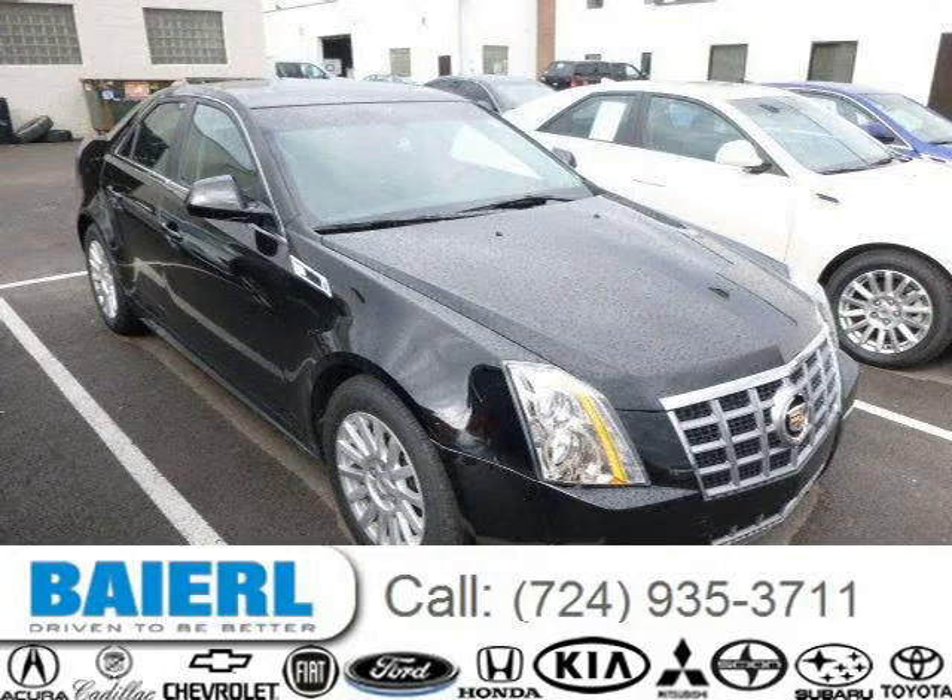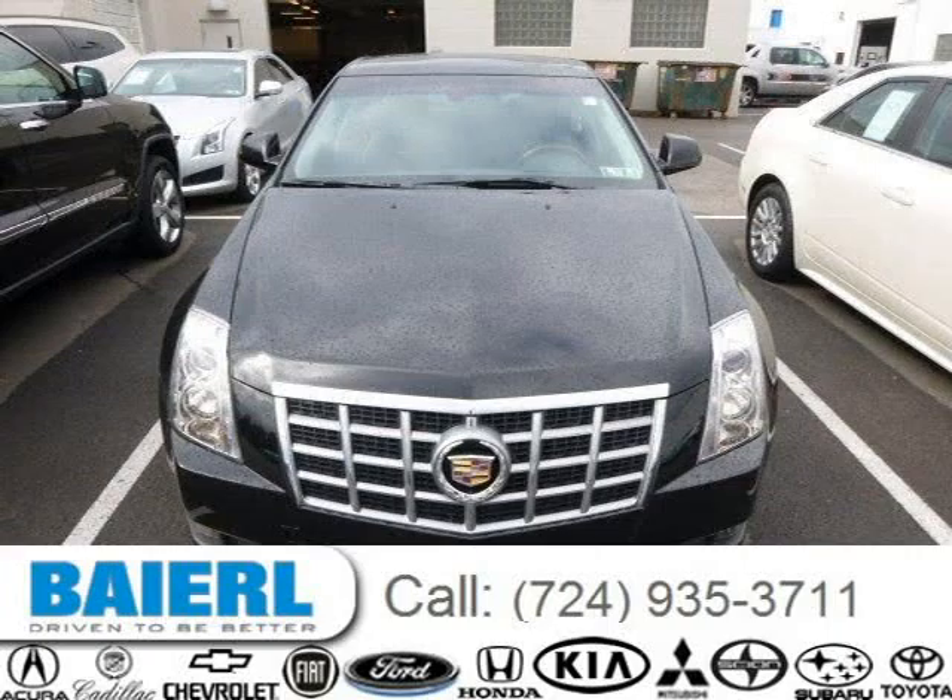This 2012 Cadillac CTS sedan is located in Wexford, Pennsylvania and has 12,116 miles on it.